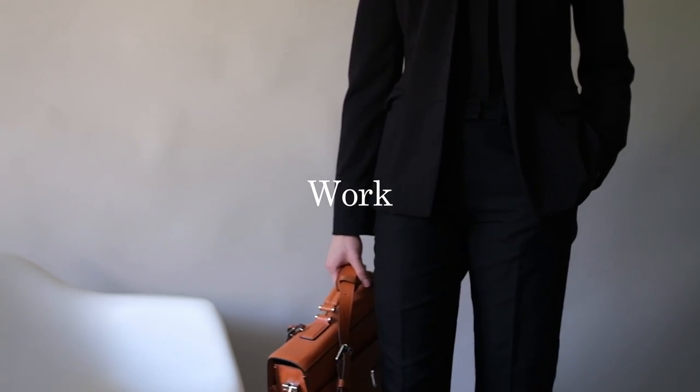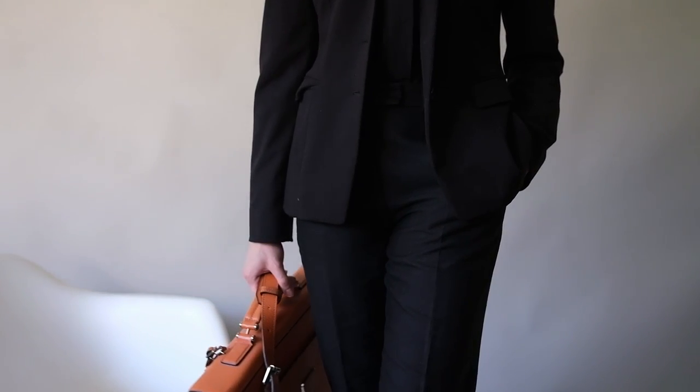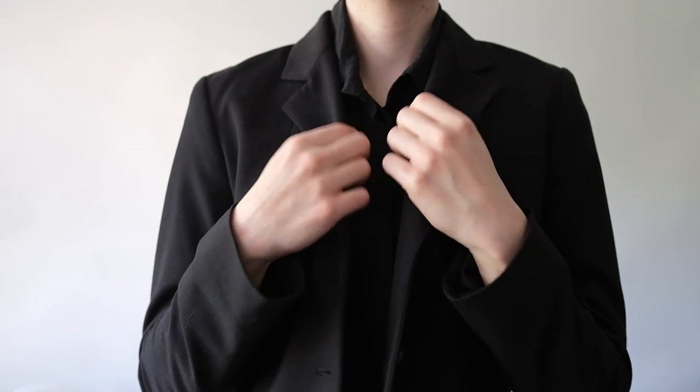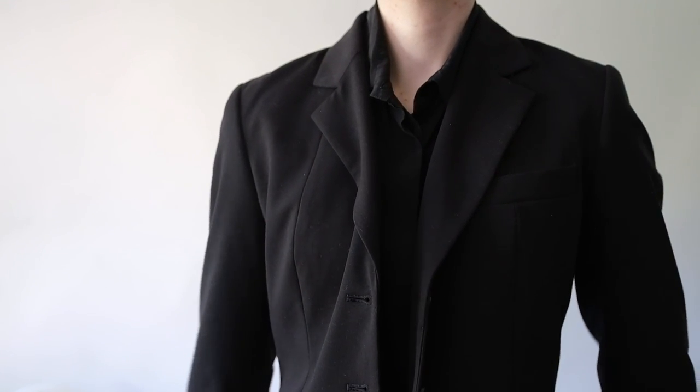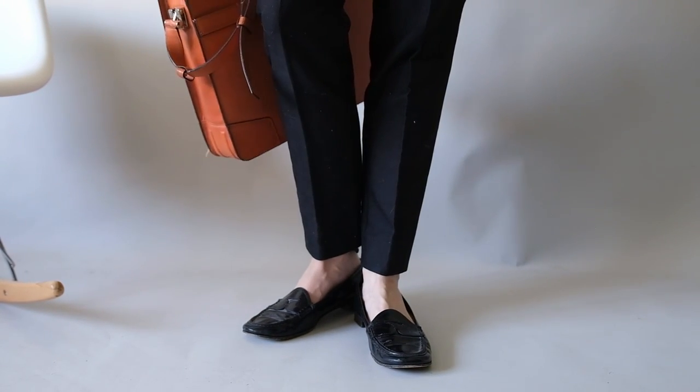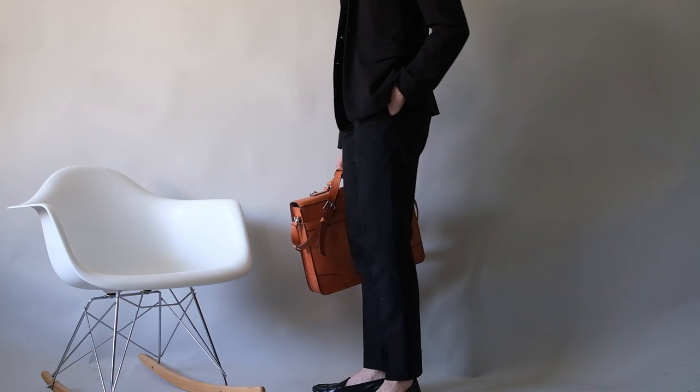For a work-appropriate look, pair your loafers with a pair of tailored trousers, a button-up blouse, and a blazer such as we have here. This look is perfect for a business meeting or a day at the office. I'm currently in a hybrid office environment and find that this look is great to throw in when I have to go in for in-person meetings.